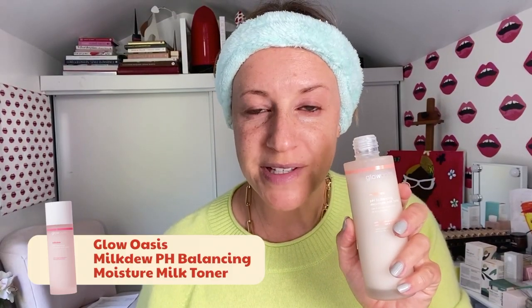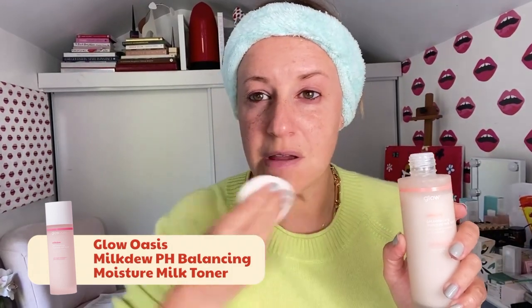I love Glow Oasis's Milk Dew. It's fantastic. You just take it and put it all over and call it a day.